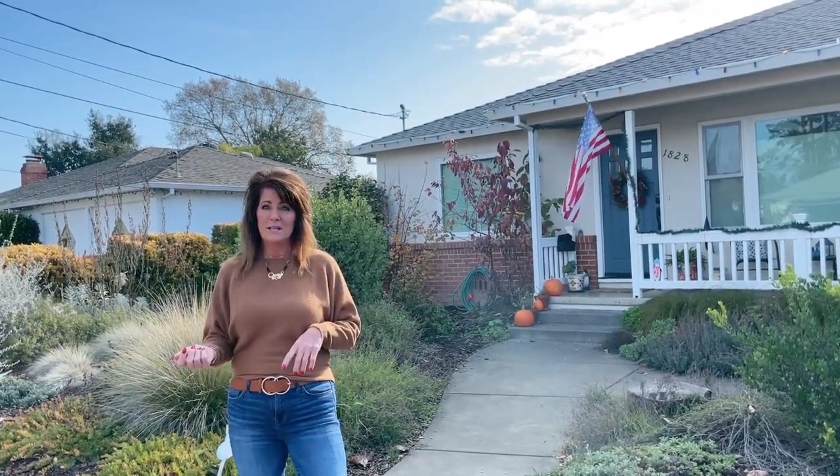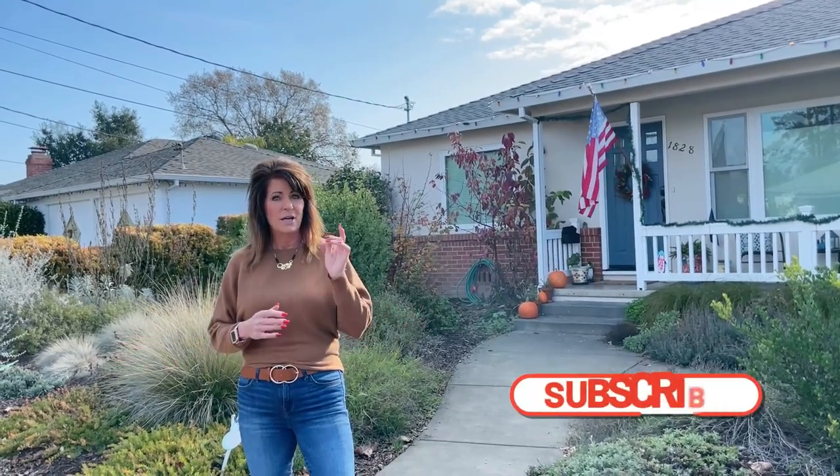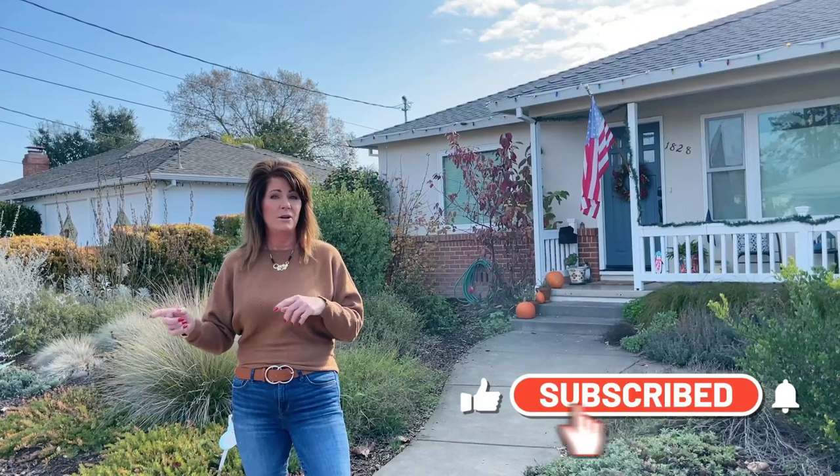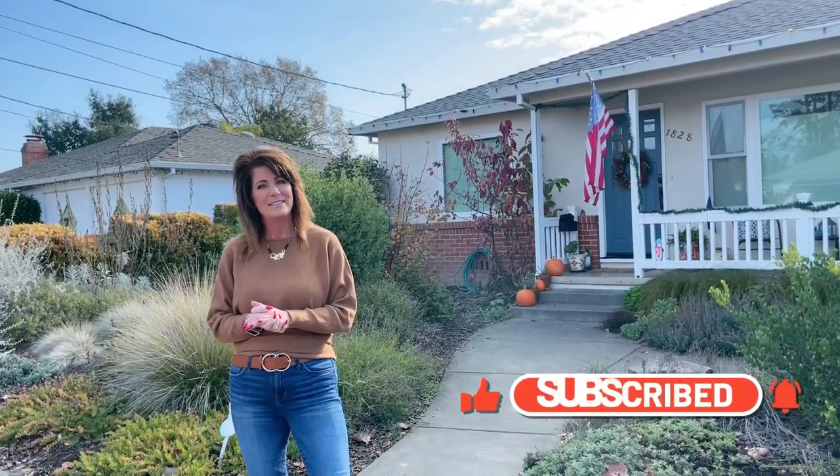If you want to hear more about Sonoma County real estate or all things Sonoma County, go ahead and subscribe, like, hit the bell, and you can be notified — we drop videos every Wednesday and Friday afternoon. Thanks for watching.